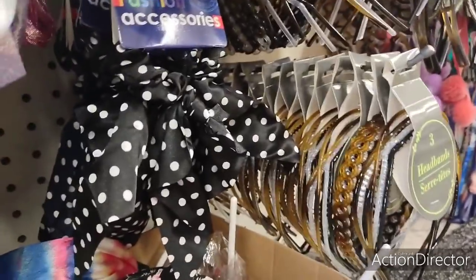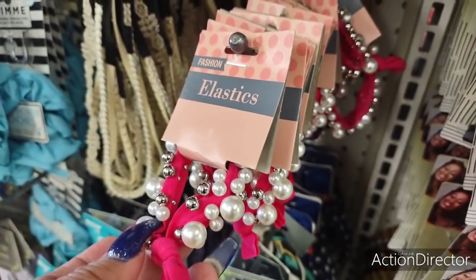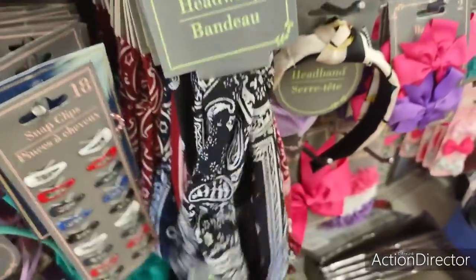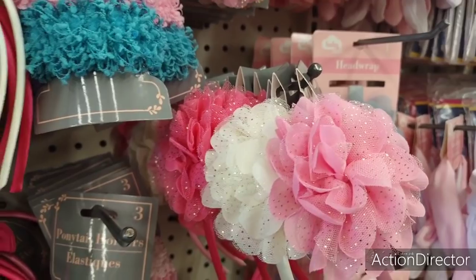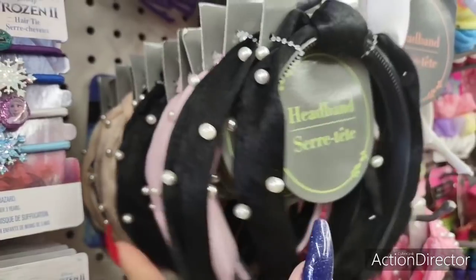Look at these fashion accessories — the black and white polka dot sponges with the little ties are cute. They also have fashion elastics — pearl, silver, and hot pink, so pretty. They have all these bandanas in black, red, and blue — so cute. They also have a lot of headbands, including a cute pearl headband in black and pearl, soft pink and pearl, and beige and pearl — those are nice as well.